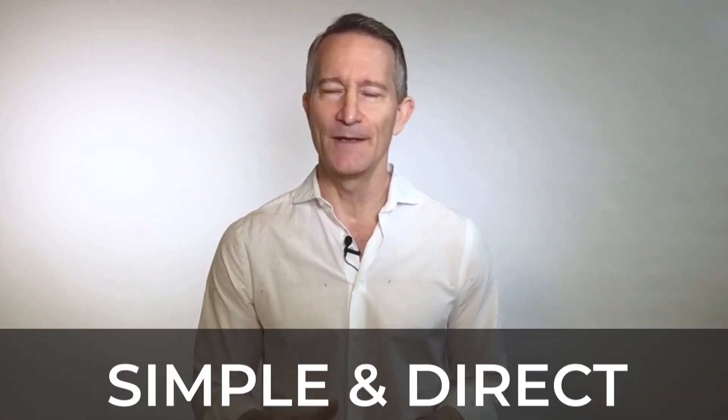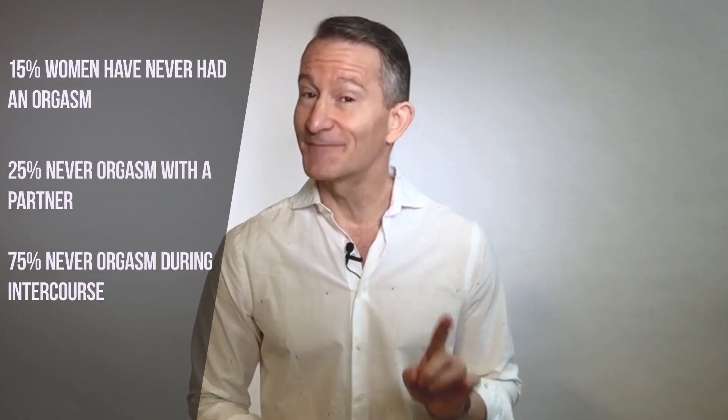Giving a woman an orgasm is much easier than most articles on the subject would have you believe. I'm going to share a simple and direct method to make any woman cum, and then a few thoughts on how to make her cum more easily, more frequently, and harder than she ever thought possible. The statistics are against me: many women have never had an orgasm in their lives, about one in seven, which is bonkers. Many others have never had an orgasm with a partner, and around 70% have never had one during intercourse.